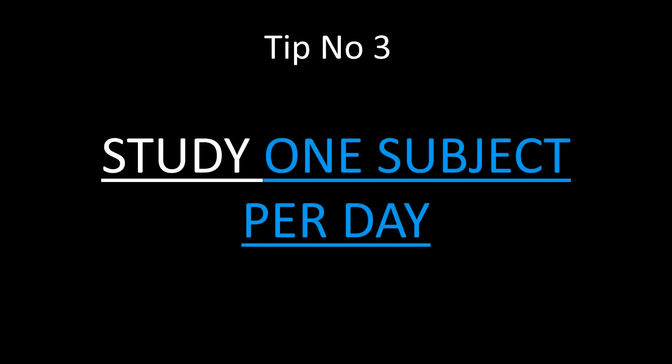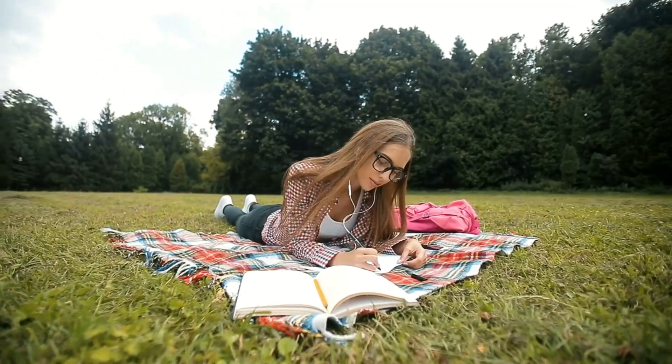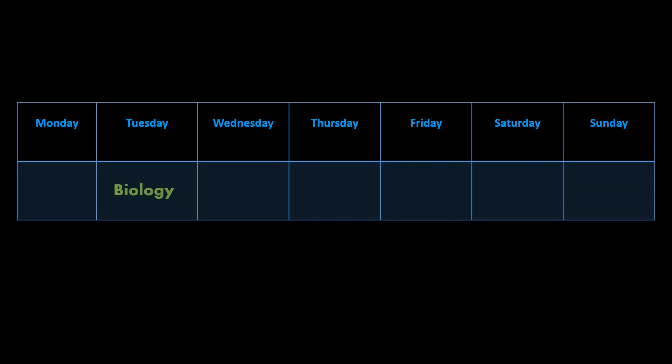Tip number three: study one subject per day. You must definitely make a suitable timetable for yourself. For example, if you are an advanced level student following the science stream, your timetable must look like this: if you have biology class on Tuesday, study biology on that day; if you have chemistry class on Saturday, study chemistry on that day; if you have physics class on Sunday, study physics on that day.